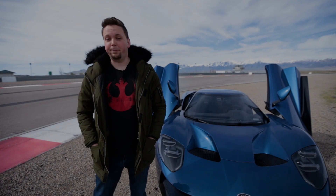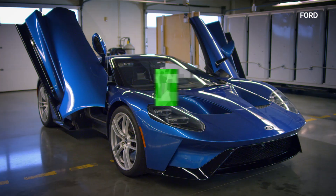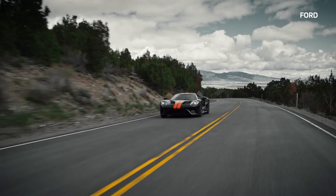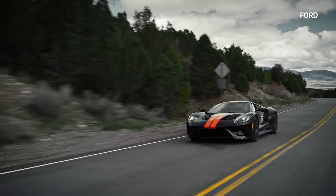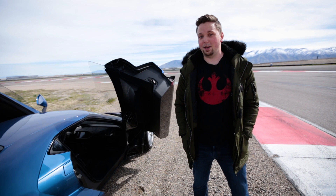When Ford asked me to fly out to Salt Lake City, Utah to drive the insanely fast GT supercar, you know what I said? That's right, I said absolutely nothing because I was already sprinting for the airport. We're out here in Salt Lake City, Utah to check out the absolutely insane Ford GT supercar. Ford is only making about 250 of these per year, and we get to drive one. Wish me luck.